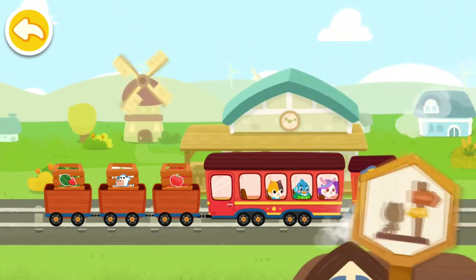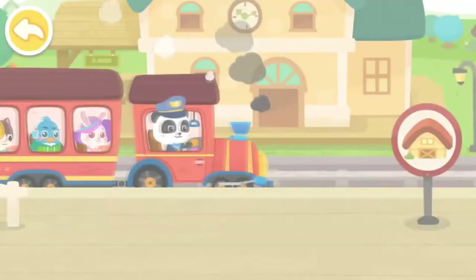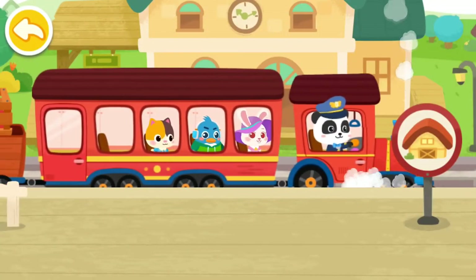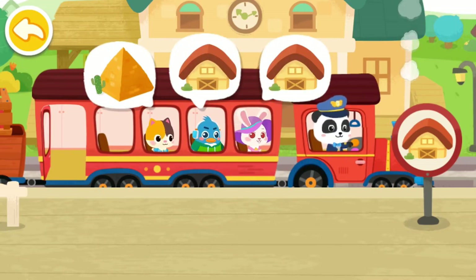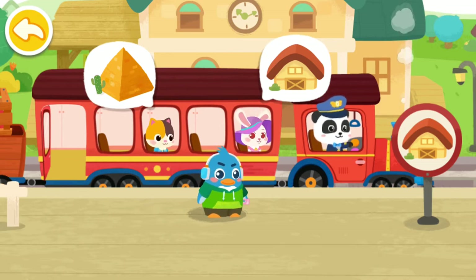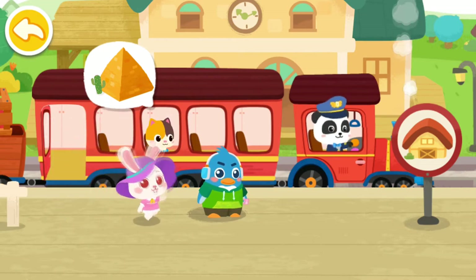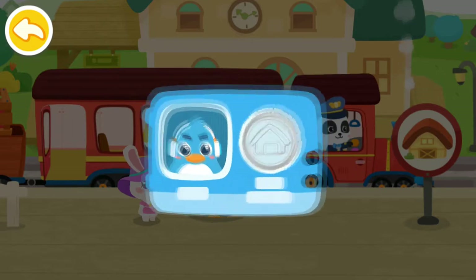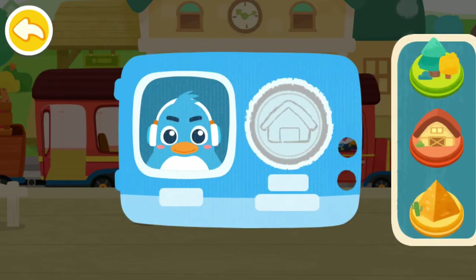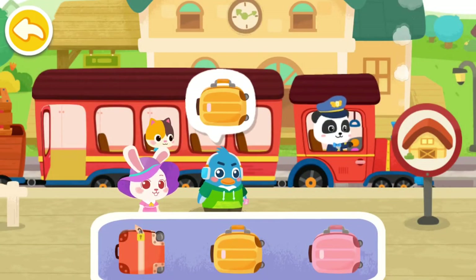We have arrived at the passenger station! Let's help the passengers get on the train! We have arrived at the passenger station! Let's help the passengers get off the train! Hi! Hi! Stamp the train ticket! Here is my suitcase!